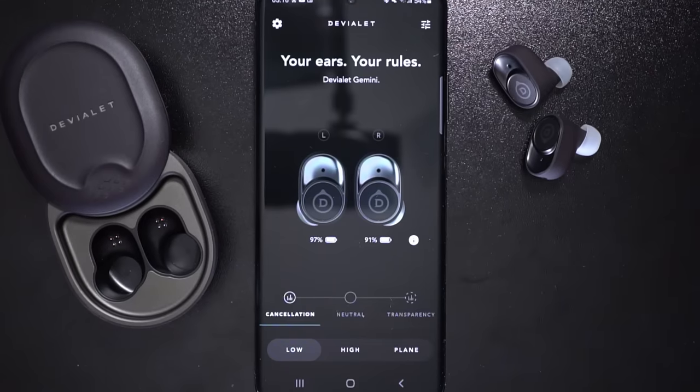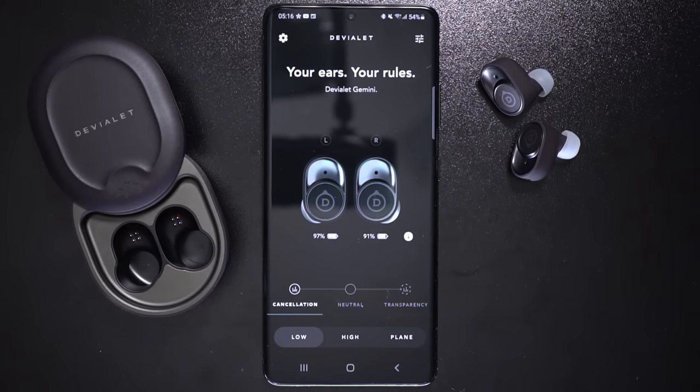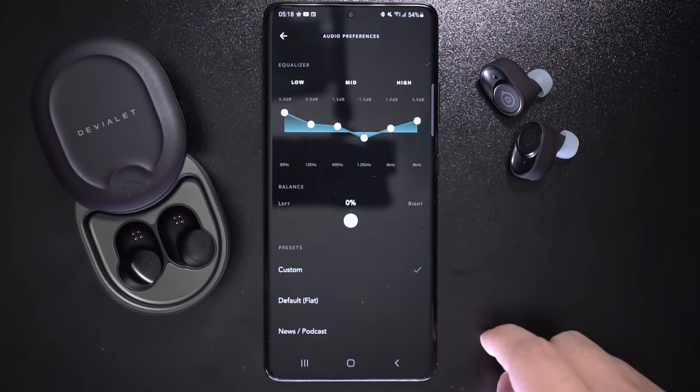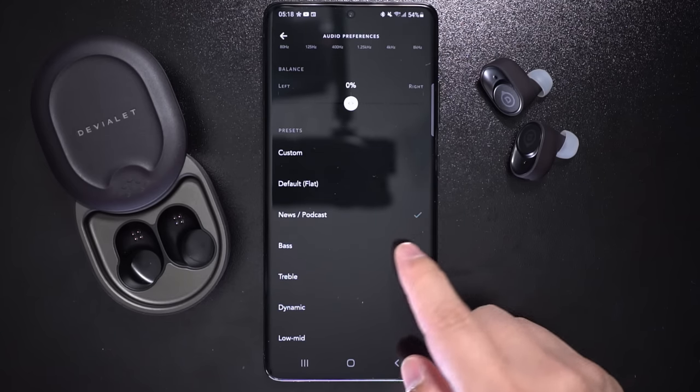But if you do want to take things into your own hands and make the Geminis sound the way you prefer, you can fine-tune them through the Devialet Gemini app. There's a graphic EQ and some EQ presets, and when I was playing around with these settings, they make a huge difference to sound quality. There's so much leeway as far as how I wanted to tune these earbuds to my preference.